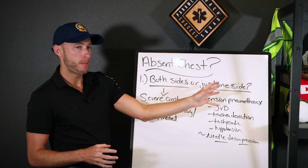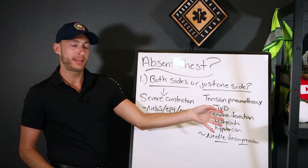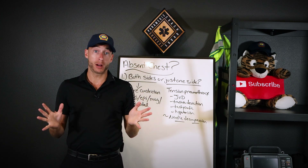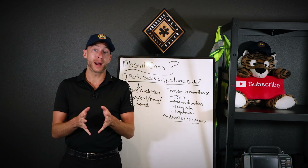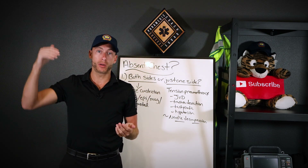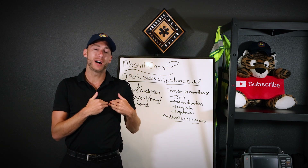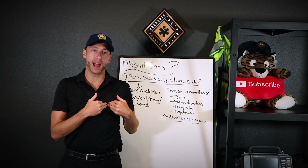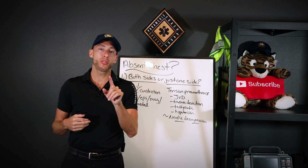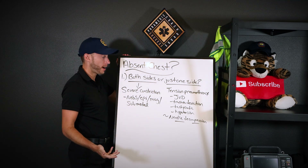What if I'm at a trauma patient — a car accident? Or even a medical patient, because remember, pneumothorax can be traumatic but tall and lanky people can have a spontaneous medical pneumothorax too. If on one side I hear absent or diminished sounds and the other side is fine, we start looking for signs and symptoms of a tension pneumothorax or simple pneumothorax.